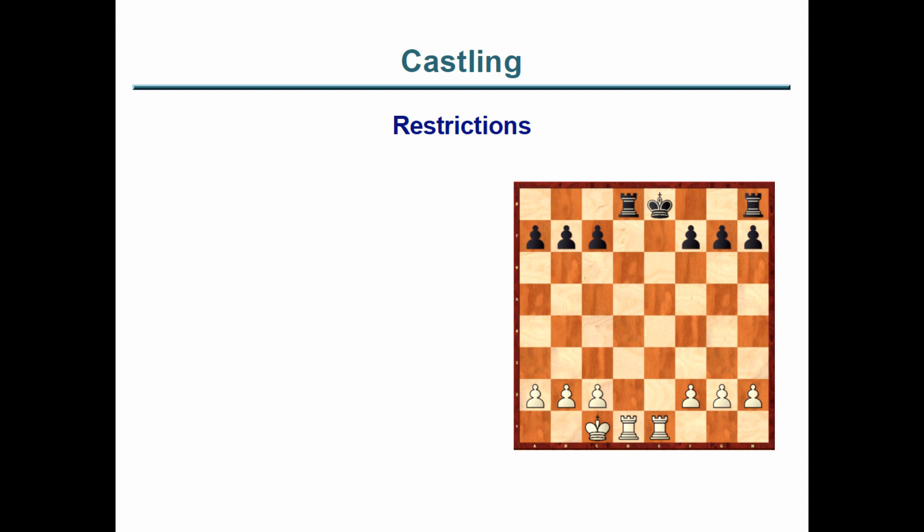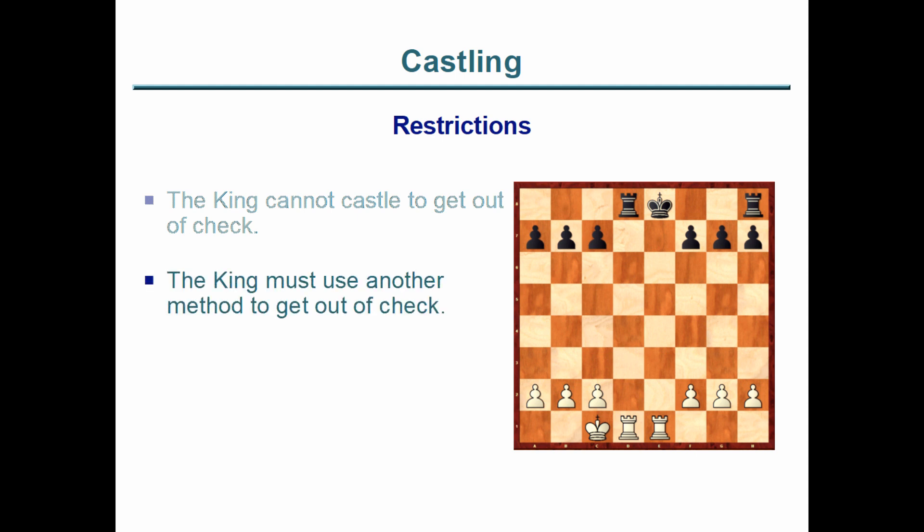In this position, the black king is currently in check. It would seem logical to castle kingside — get the king out of check, put it in a safe position, and activate the rook. However, the rules of chess prohibit the king from castling to get out of check. In this case, black cannot move to d7, cannot block the check, and cannot capture the rook on e1. His only recourse is to move the king to f8 to get out of check.